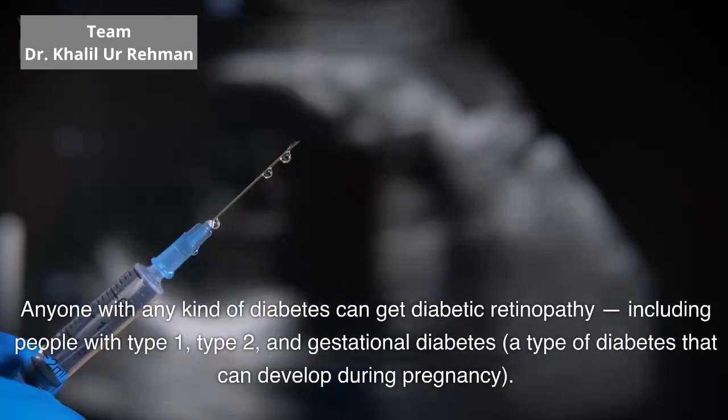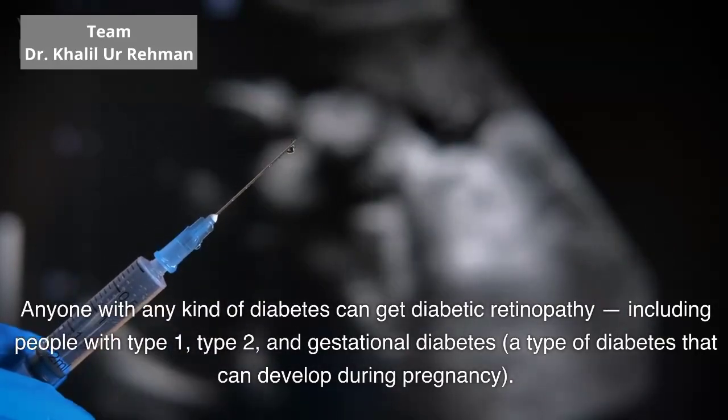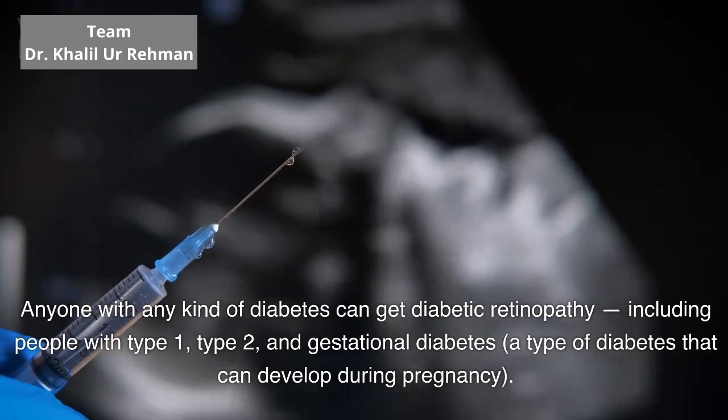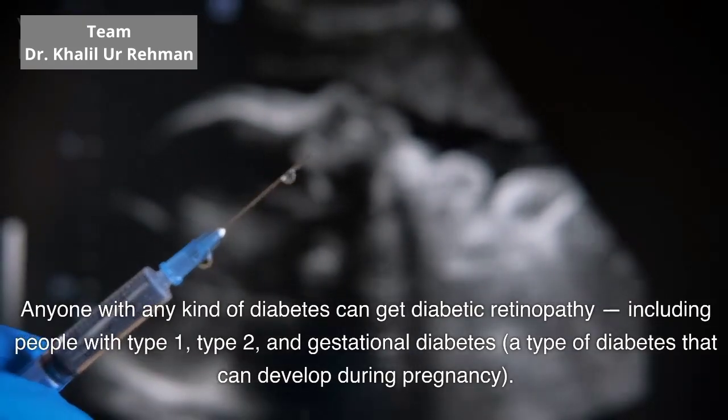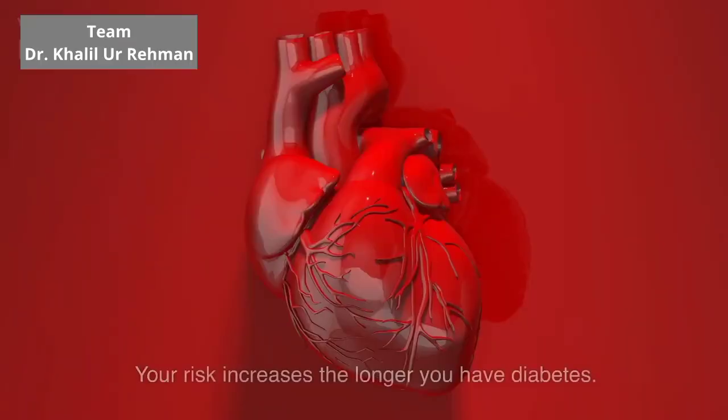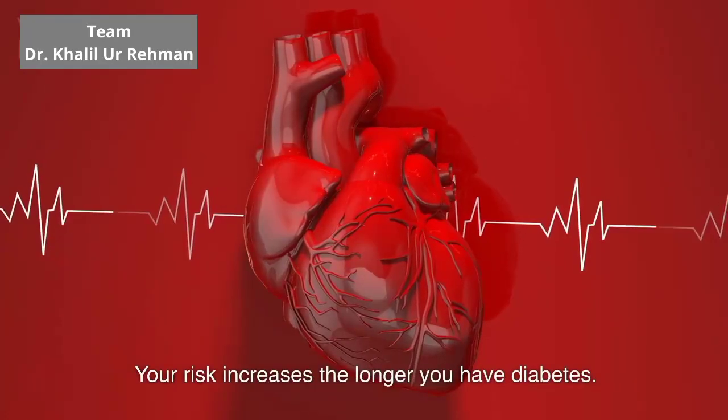Am I at risk for diabetic retinopathy? Anyone with any kind of diabetes can get diabetic retinopathy, including people with type 1, type 2, and gestational diabetes, a type of diabetes that can develop during pregnancy. Your risk increases the longer you have diabetes.